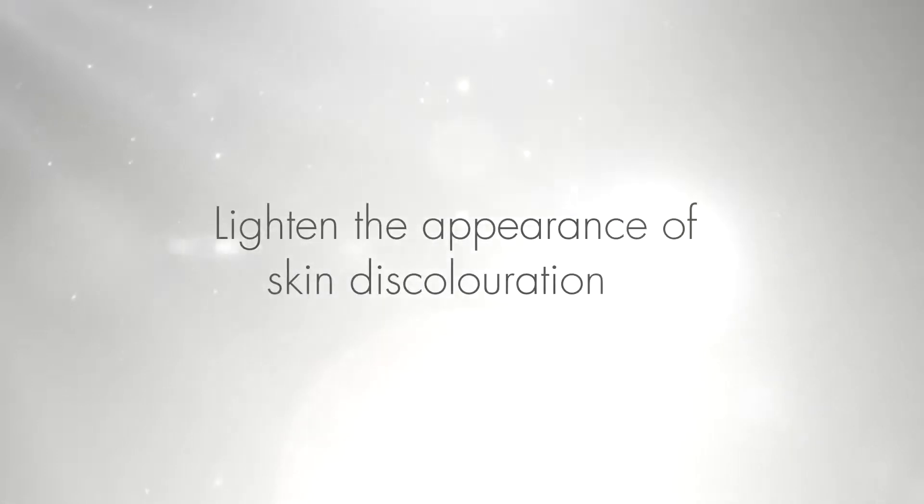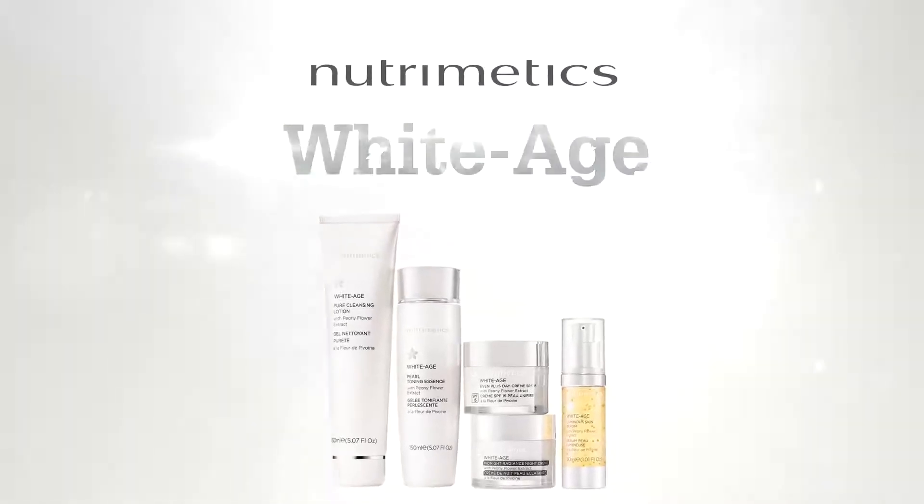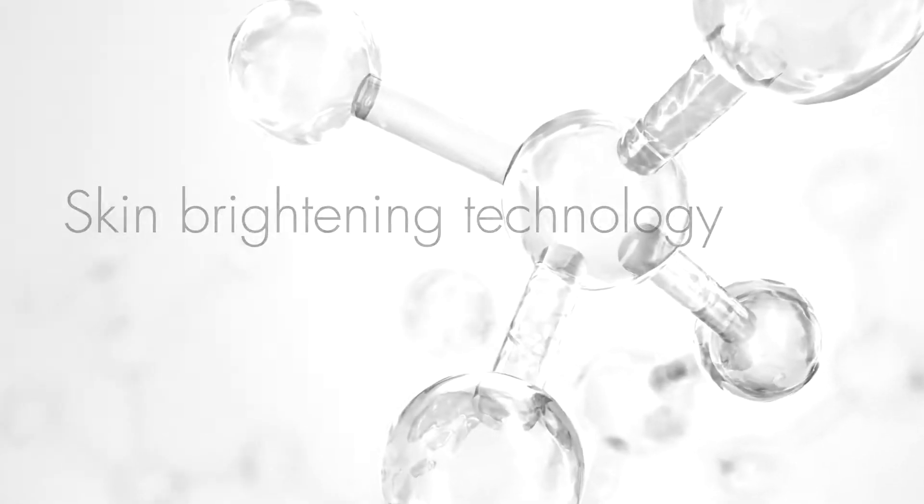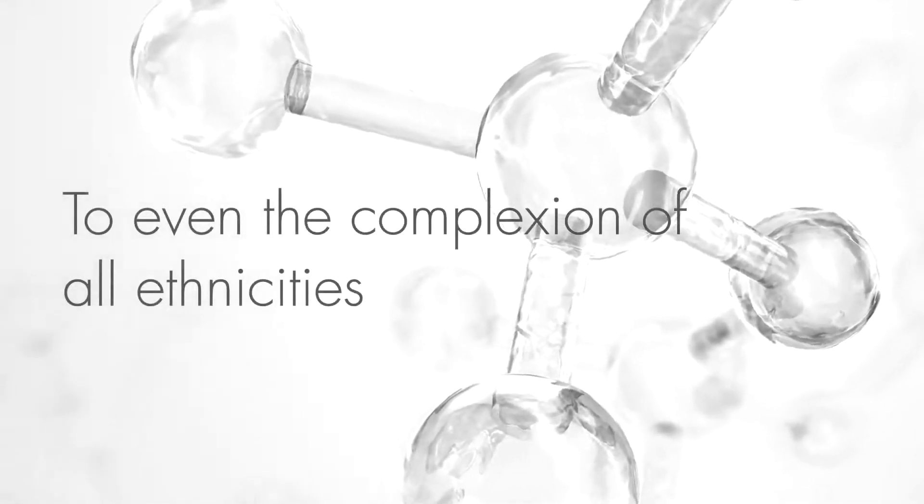Brighten a lacklustre complexion and effectively lighten the appearance of skin discolouration with Nutramedic's groundbreaking White Age range. The science behind White Age uses the latest skin brightening technology to even the complexion of all ethnicities.